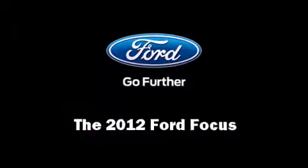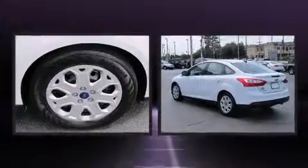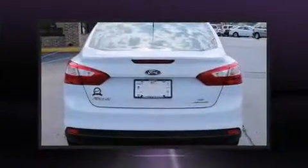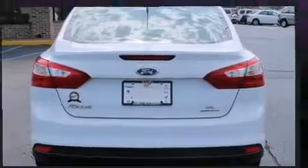Here's a great deal on a 2012 Ford Focus. This four-door, five-passenger sedan still has less than 35,000 miles. It features a front-wheel drive platform, an automatic transmission, and a two-liter four-cylinder engine.